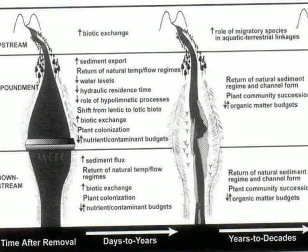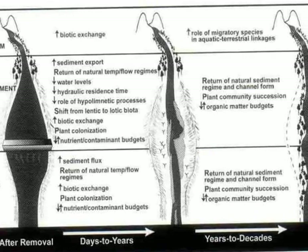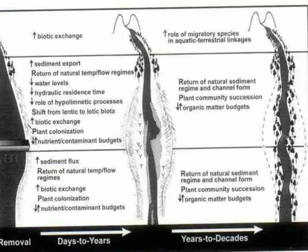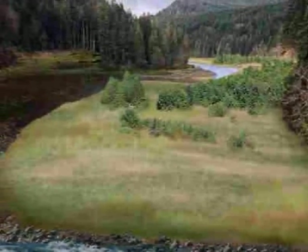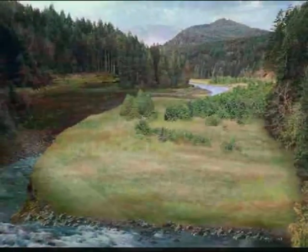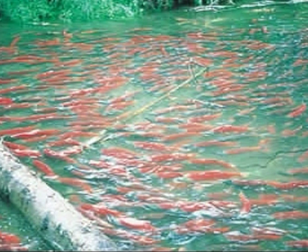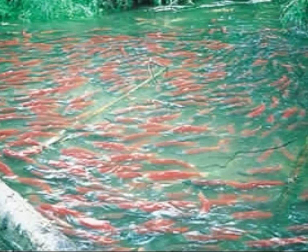Restoration of the drained lake beds will be accomplished in three phases. The river will slowly remove sediments accumulated in the lake. Native plants will be installed to facilitate the colonization of new riverbanks. Over a time frame of decades, these plants will establish a native river habitat for fish and other animals. Someday the Elwha River will once again be one of the best salmon runs in the Northwest.